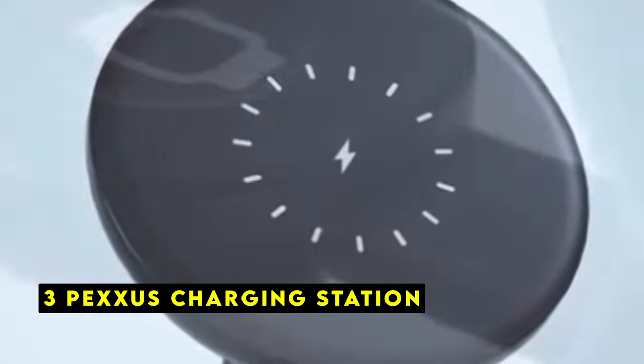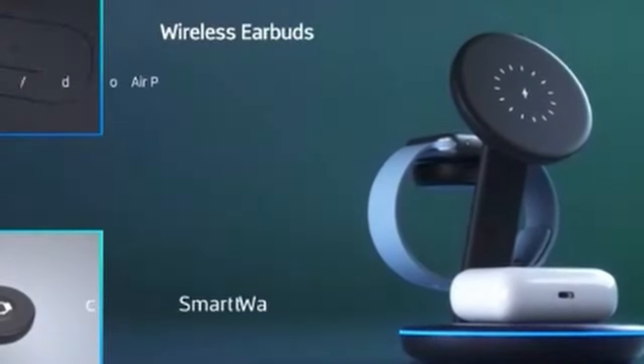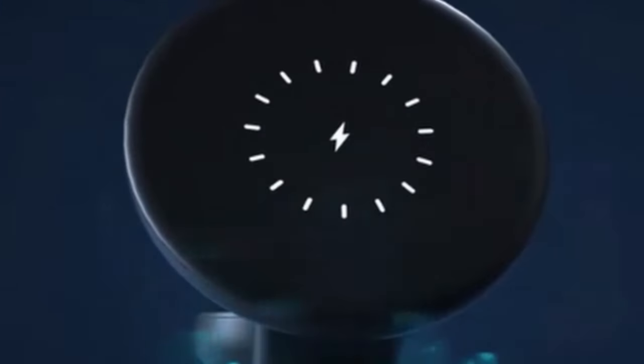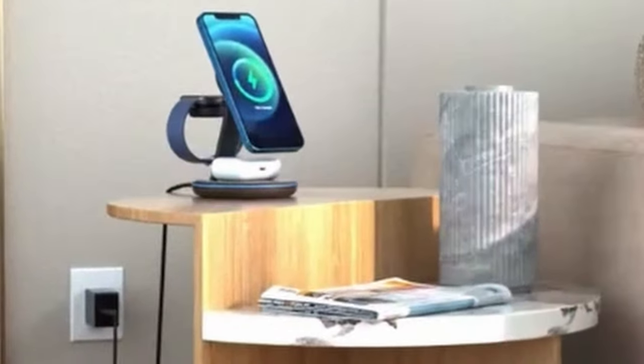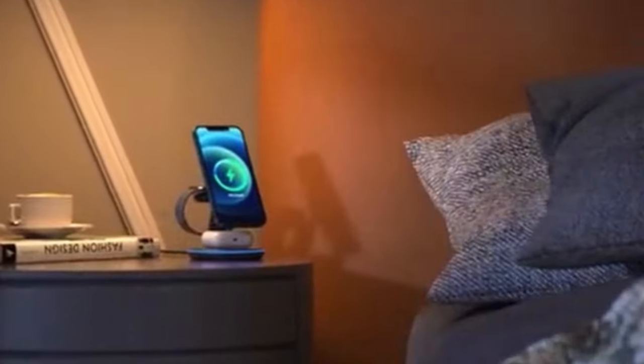At number 3 is the Pexis Charging Station, a convenient and efficient solution for keeping your iPhone 16 Pro or 16 Pro Max, along with your Apple Watch and AirPods, fully charged. Its sleek and modern design makes it a stylish addition to any workspace. One standout feature is its three charging spots, allowing you to simultaneously power up your iPhone, Apple Watch, and AirPods, eliminating the need for multiple chargers and keeping your desk clutter-free. The Pexis Charging Station features magnetic precision and strength, enabling hands-free charging in both landscape and portrait modes.